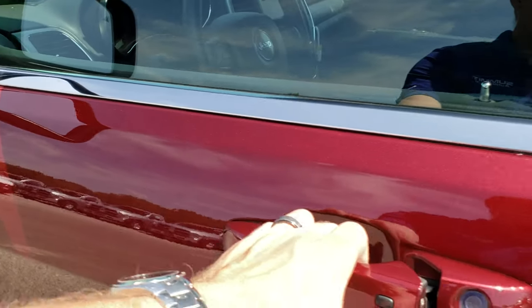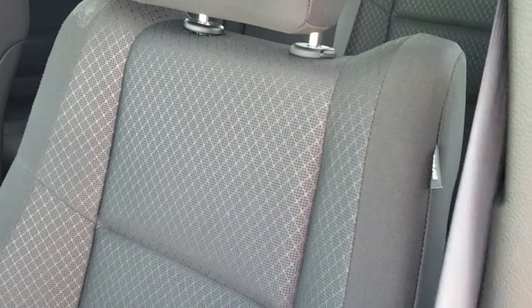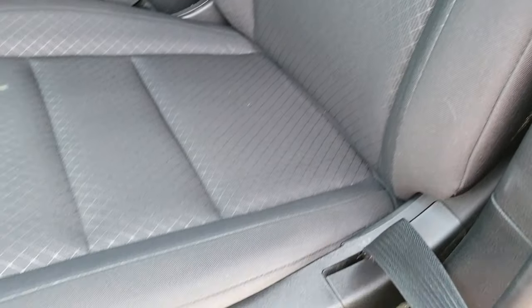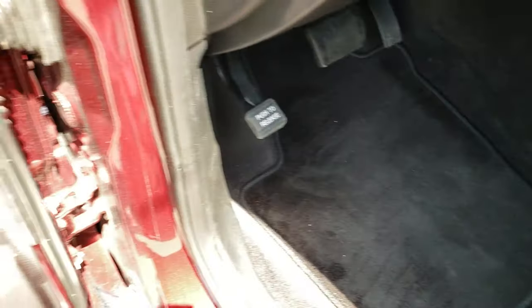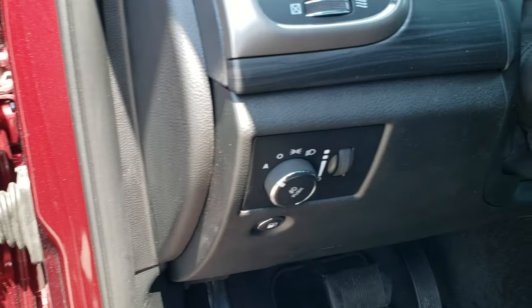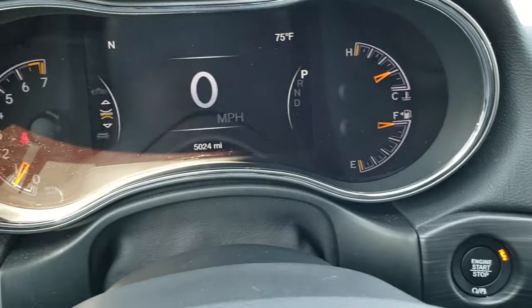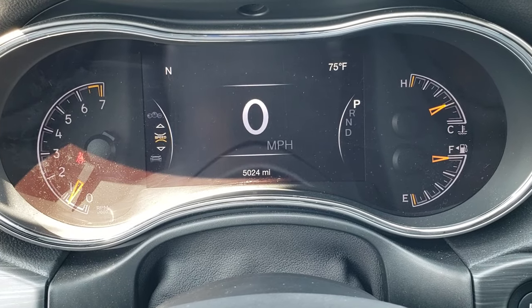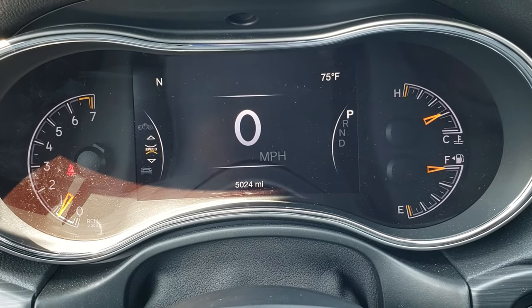Inside, the Laredo package gives you a black cloth interior. There are no rips or tears on these seats — they are in excellent condition. This vehicle has never been smoked in. It has driver's side lumbar and a power driver's seat. Factory floor mats, power windows, power locks, power mirrors, and nice dark wood grain trim. Auto headlamps, tilt and telescopic steering wheel. Hopping inside, you can see this one has 5,024 miles and a 7-inch LCD display.